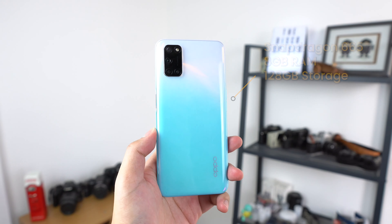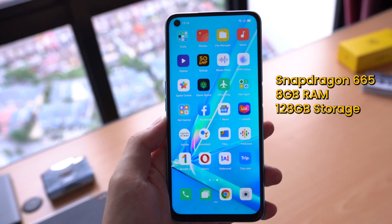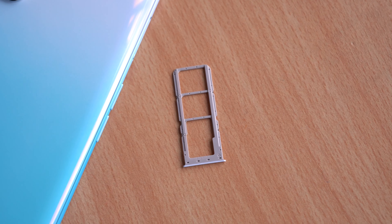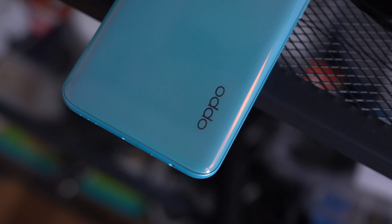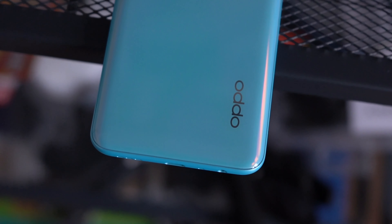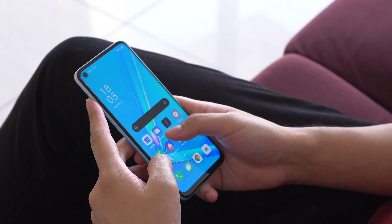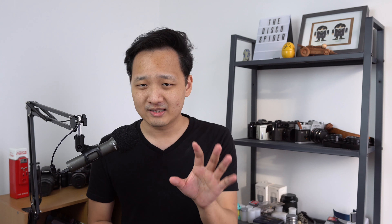The Oppo A92 actually looks pretty good on paper. At its core, you'll find a Snapdragon 665 processor and 8 gigs of RAM as well as 128 gigs of internal storage. Should that storage not be enough, you can further expand it with a microSD card. The good thing is this smartphone has a triple card slot so you can have two SIM cards as well as a microSD card without being forced to give up one or the other. Now I know the Snapdragon 665 is kind of an old processor, but back in its day it was a mid-range to upper mid-range processor, so you should be able to expect decent performance — though my experience has been a little bit different, but we'll get to that later.